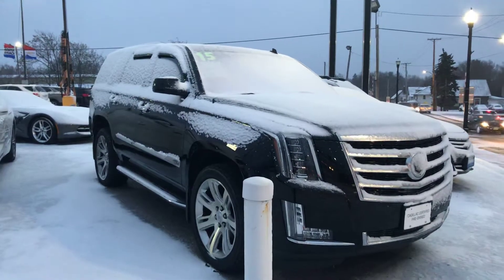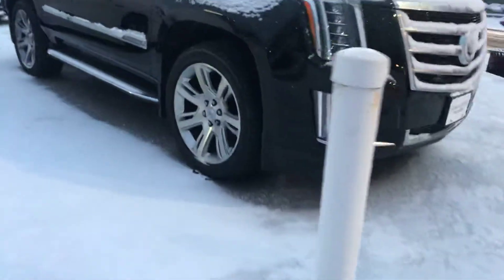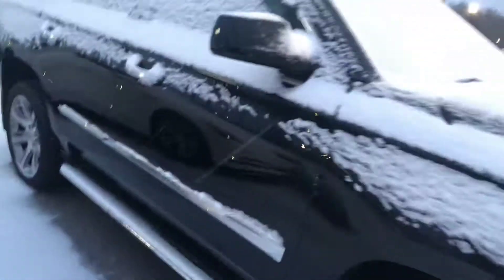This is a 2015 certified Escalade. It's got the high polish wheels, the boards, navigation, backup camera, and beautiful leather interior.